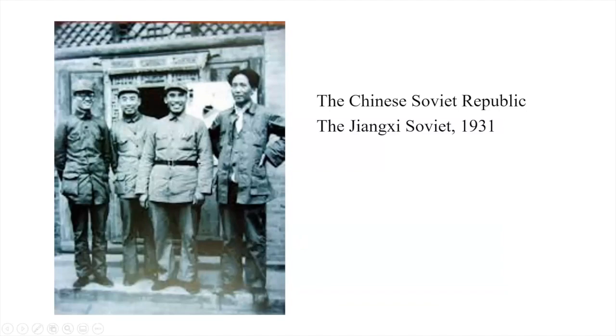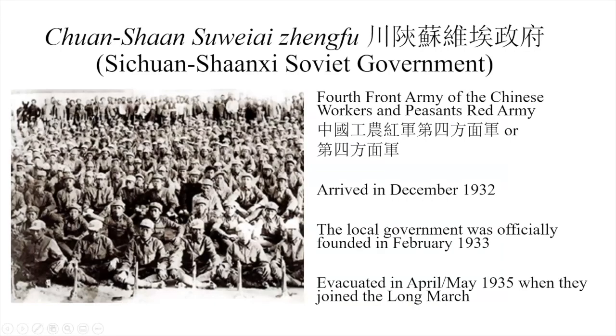This brings us to the Sichuan-Shaanxi Soviet Government, which was formed partly with the Fourth Front Army of the Chinese Workers and Peasants Red Army. They arrived in December 1931, and the following year the government was officially founded. This is the time of the coins and money we're talking about. They were subsequently forced to leave as a result of the Long March.